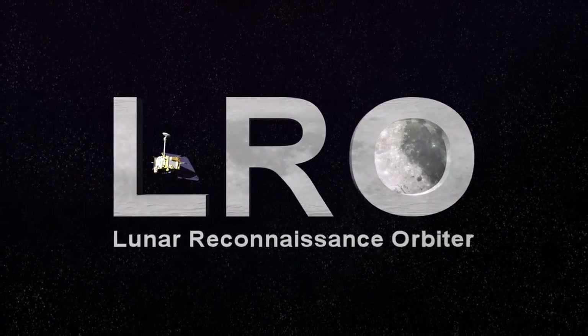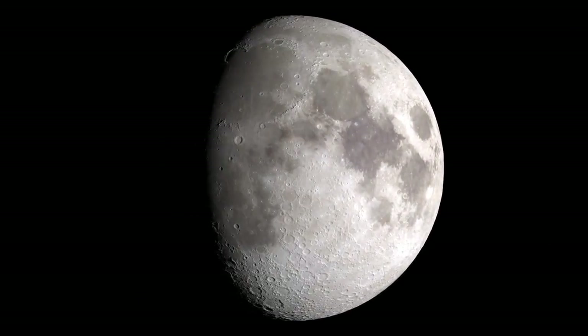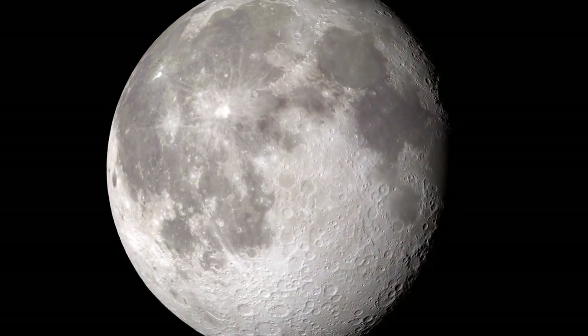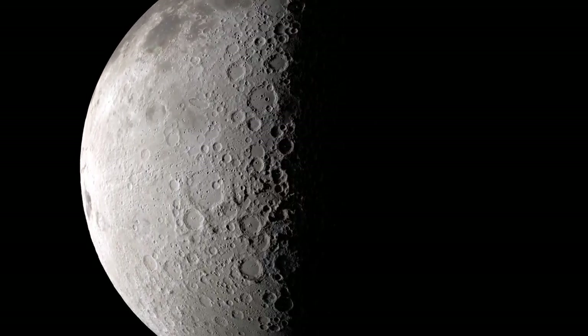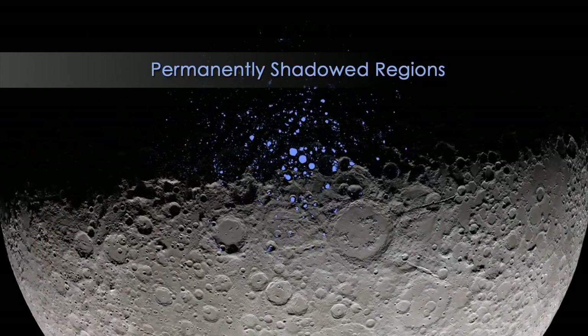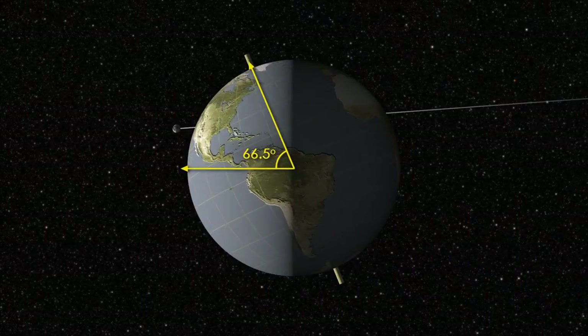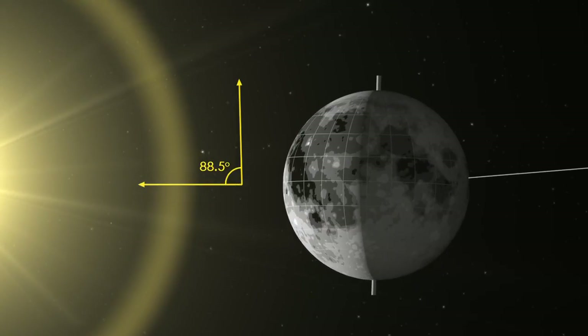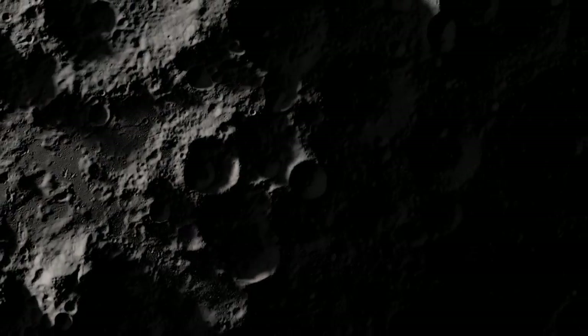As you watch the Moon over the course of a month, you'll notice that different features are illuminated by the Sun at different times. However, there are some parts of the Moon that never see sunlight. These areas are called permanently shadowed regions, and they appear dark because, unlike on the Earth, the axis of the Moon is nearly perpendicular to the direction of the Sun's light.